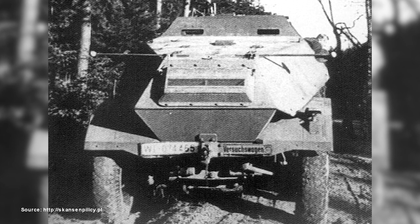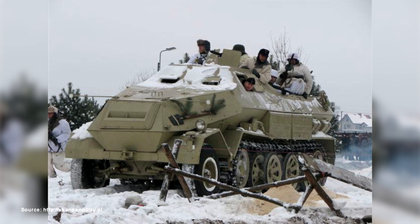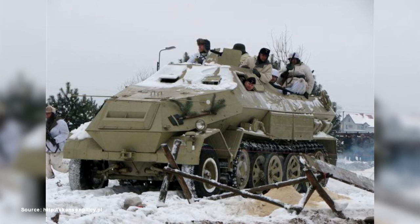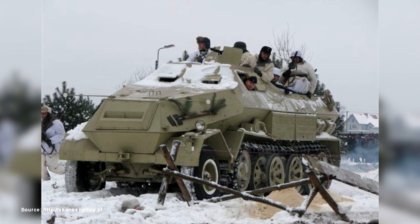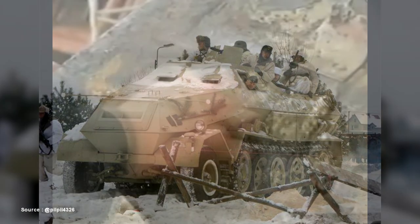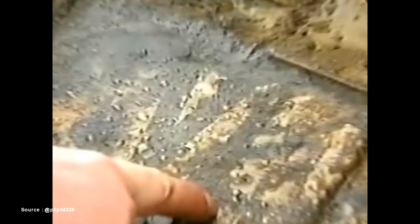This type of vehicle, based on the SDKFZ-8 DB-10 chassis, was probably a short series for testing. However, they did not enter mass production. The existing ones went to the Luftwaffe units on the eastern front, which is confirmed by the original registration number preserved on the vehicle, starting with the letters WL.